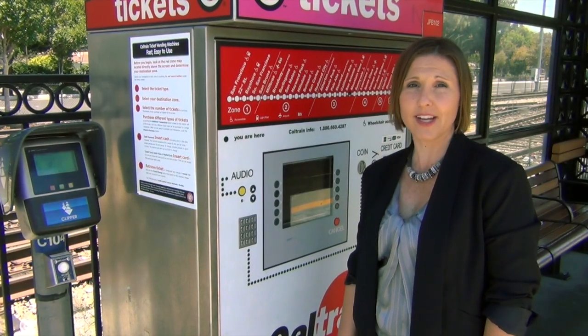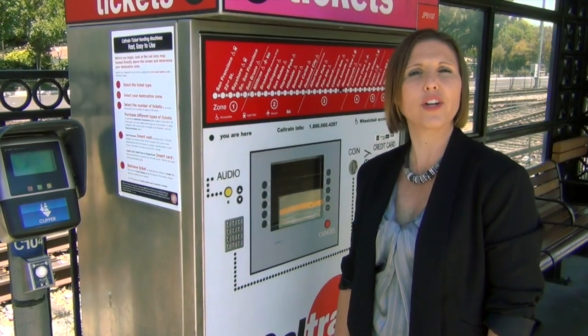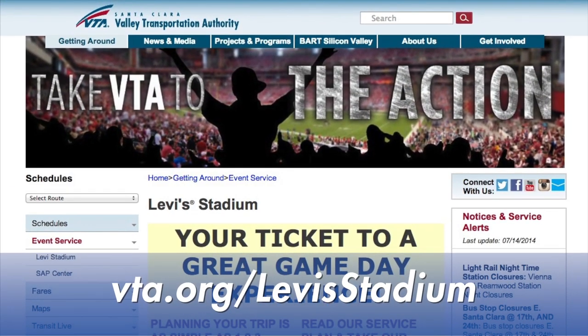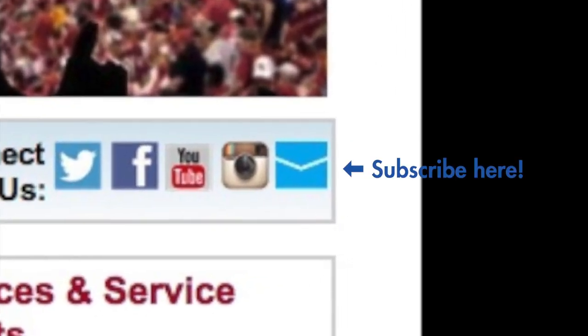Finally, for those who are riding Caltrain and wish to connect to VTA, there is a Caltrain VTA Day Pass — a one-stop shop for all your Caltrain and VTA rides. For more information, check us out at vta.org/LevisStadium, and don't forget to subscribe to the page to get up-to-date information as it becomes available.